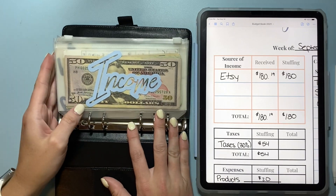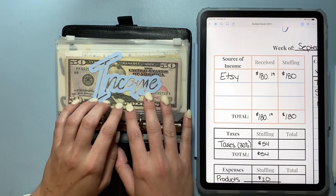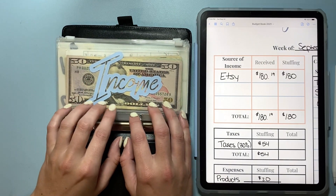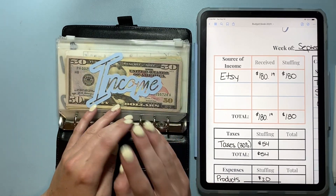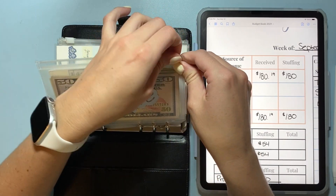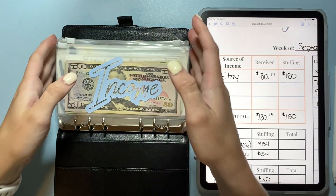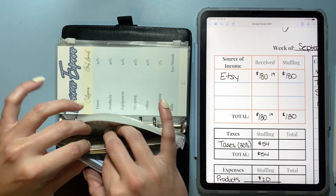This is my business expense binder. If you're new to my channel, I use it to budget out for my different business expenses and make sure I'm putting money back into the business to make it sustainable and run itself, so I don't have to use my own money to keep it afloat. If you are thinking about having your own Etsy shop, I would definitely recommend having some sort of saving system that works for you.